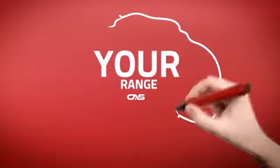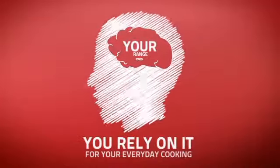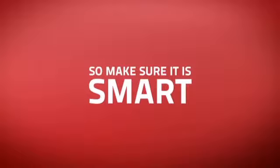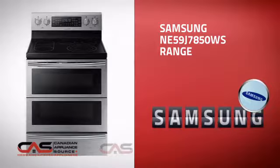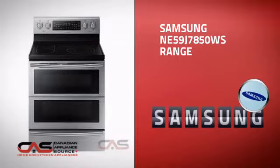At Canadian Appliance Source, we know that your range is part of your home's brain. You rely on it for everyday cooking, so making sure it is clever is a good idea. This design, from Samsung, is just the kind of smart range you want.